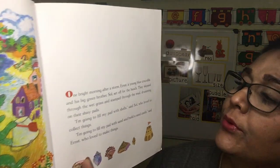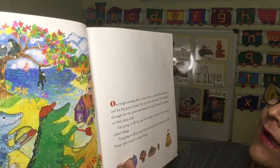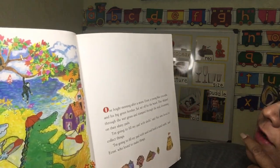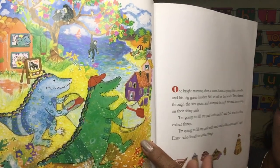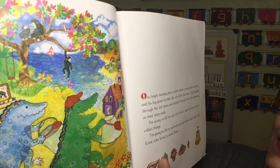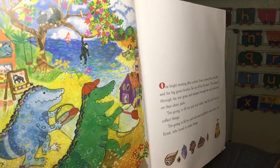One bright morning after a storm, Ernest — a young blue crocodile — and his big green brother Saul set off for the beach. They skipped through the wet grass and stamped through the mud, drumming on their shiny pails. 'I'm going to fill my pail with shells,' said Saul, who loved to collect things. 'I'm going to fill my pail with sand and build a sandcastle,' said Ernest, who loved to make things.